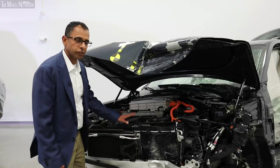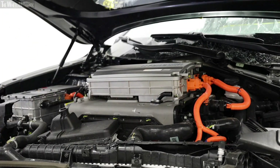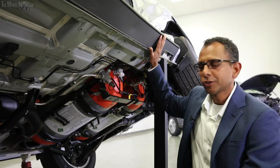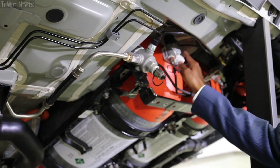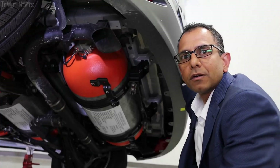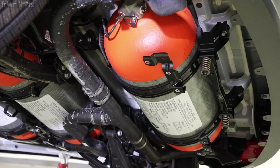In a collision such as this, high voltage coming out of the electric stacks is completely shut off. In the event of a collision, the high-pressured hydrogen control unit shuts off all the valves connecting to the hydrogen fuel tanks. In the event of a rear collision, structures around the fuel tank are crushed, but the fuel tanks will be intact.